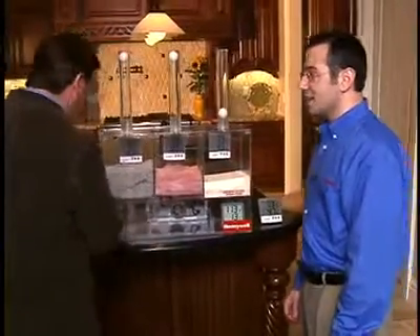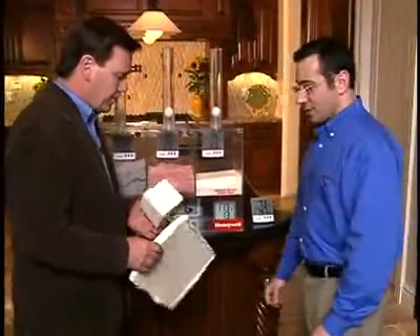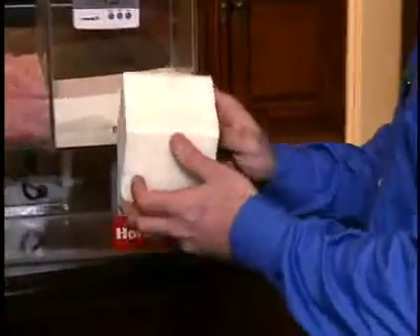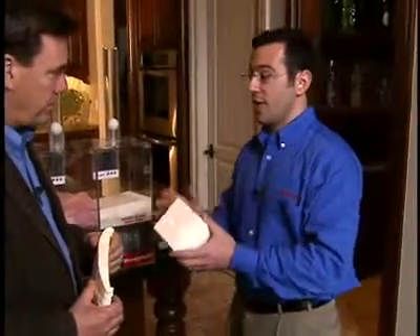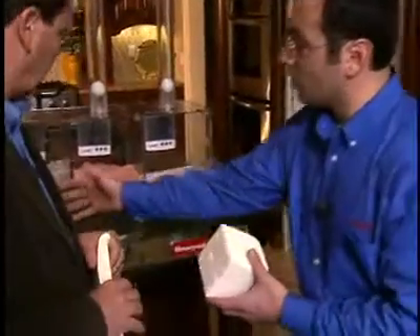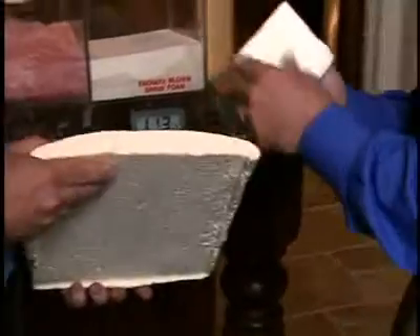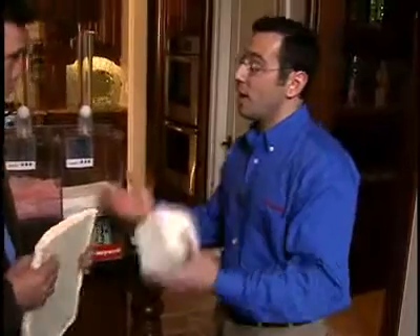We have some open-cell spray foam. Open-cell spray foam does not contain the blowing agent and insulating gas that Honeywell provides. It actually has air as the default insulator, so its R-value is very similar to that of air — which is really what's trapped in traditional insulations like fiberglass and cellulose. The R-value is about 3.5 per inch. Versus the closed-cell spray foam, which has Honeywell's insulating gas and has an R-value of about 6, because the hydrofluorocarbon insulating gas is a higher R-value than air.